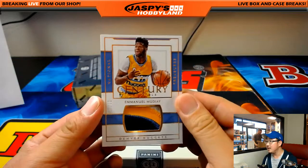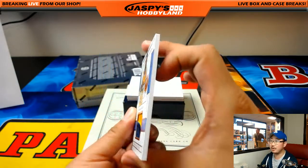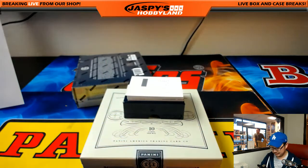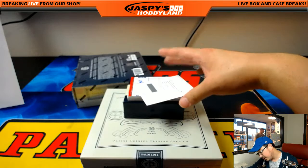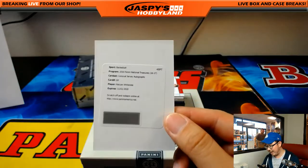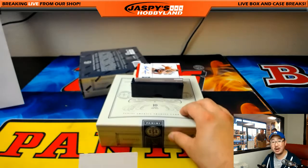11 out of 25 — great patch for Emmanuel Mudiay, nice Century Materials. Moody with the Nuggets. Colossal Jersey autographs for the Miami Heat — Hassan Whiteside. Nice for Jeremy 33.